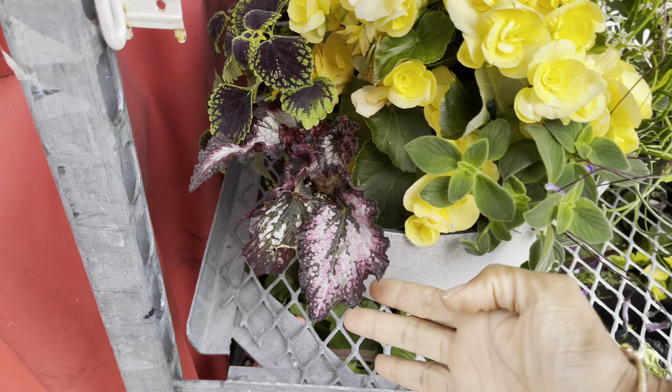Now over here they've got roses. This particular variety is priced at $27.